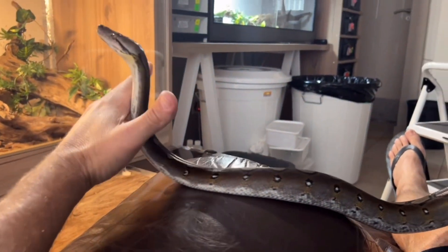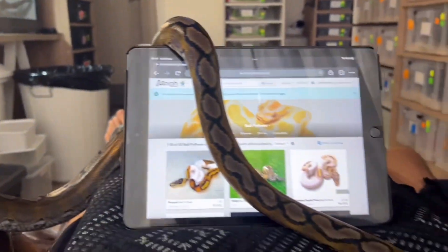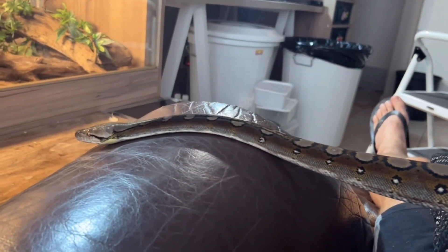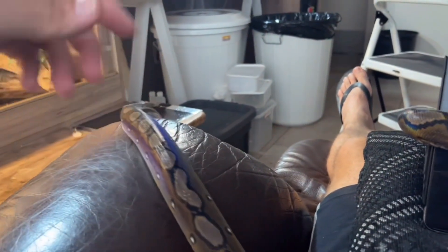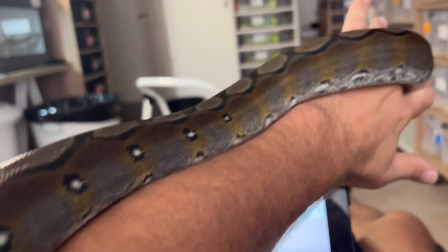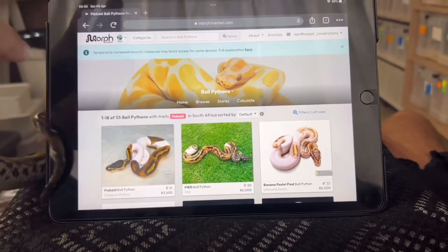This is a perfect opportunity while I'm sitting here having my quiet time, drinking my coffee, chilling on Morph Market, to do some socializing with one of my retics. This is how I do it — he crawls all over my iPad, and he's generally a bit of a handful but that's okay. Couldn't think of anything better to start a nice Saturday morning with this boy — he's an absolute sweetheart, very chilled, very inquisitive. I thought I'd share how a normal day starts in the North Coast Constrictors household.